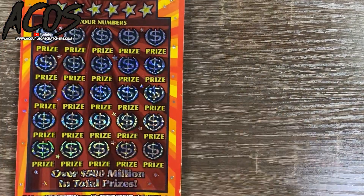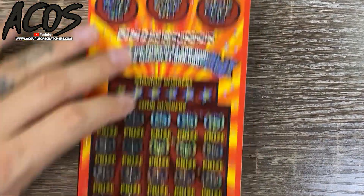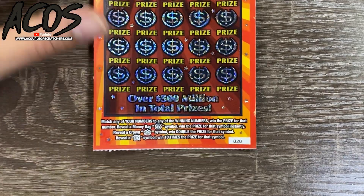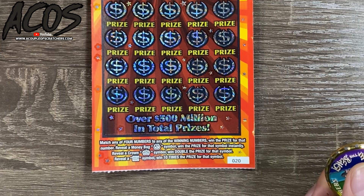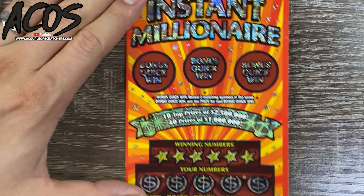Ticket number 20 of the Instant Millionaire up here. We're looking for two matching symbols to win. The bonus Quick Win is down at the bottom — looking for matching numbers. Money bag is an auto win, a crown is double, and a 10x is ten times the prize.